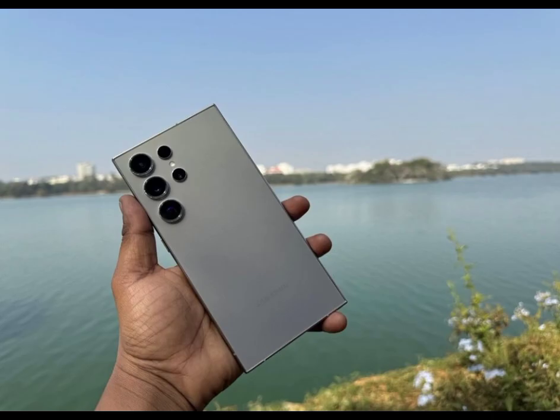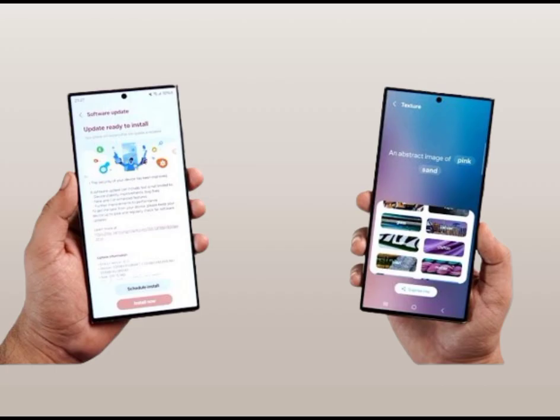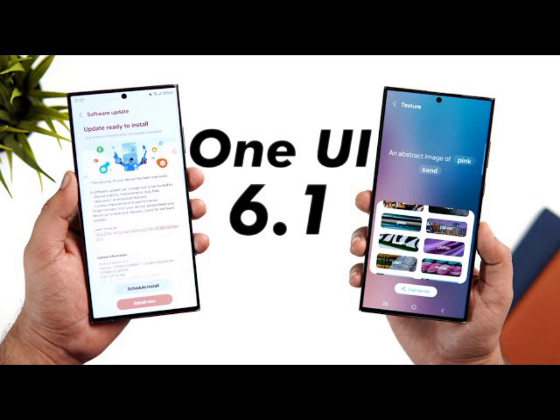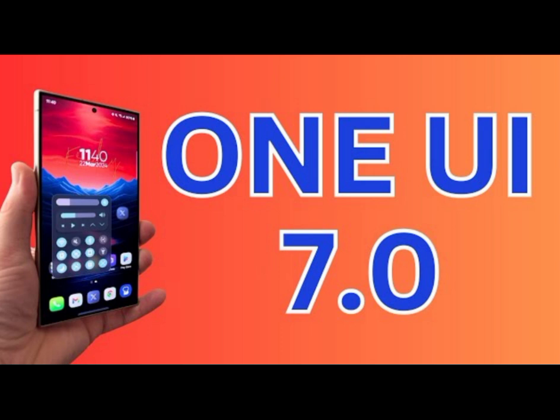Despite this delay, excitement is building around the upcoming One UI 7.1, which is rumored to debut with the Galaxy S25 series. Renowned tipster Ice Universe suggests that One UI 7.1 will bring significant improvements, particularly in UI animations and fluency.